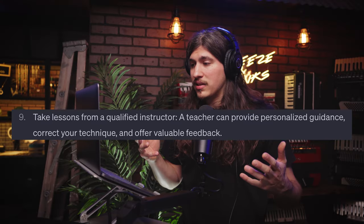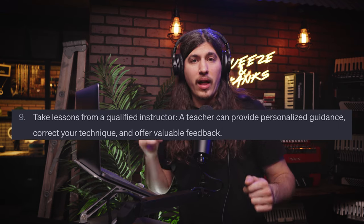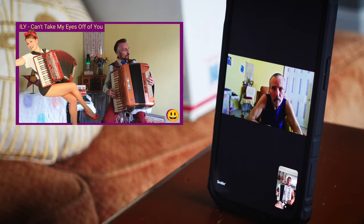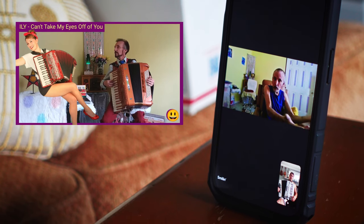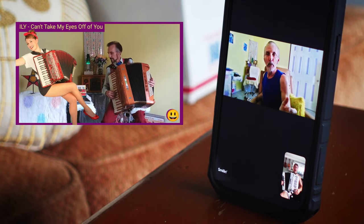Number nine: take lessons from a qualified instructor. A teacher can provide personalized guidance, correcting your technique and offering valuable feedback. I couldn't agree with this more. Having a teacher is really going to fast-track you to the next level. Having a personalized teacher who really knows you, understands you, and wants to get in your head to see how you operate makes all the difference. I connected with Smiling Jack — he was the winner of the Squeeze and Thanks online accordion competition, and he's become a very dear friend. He really took time in the first few sessions to understand where I'm at and what those next steps are.